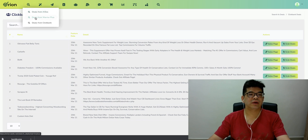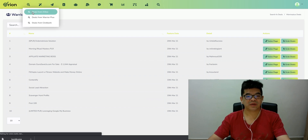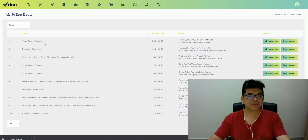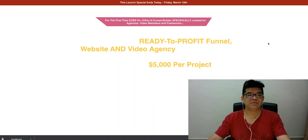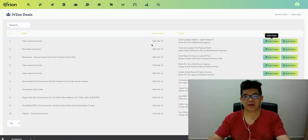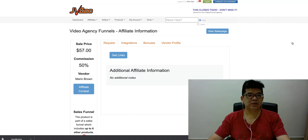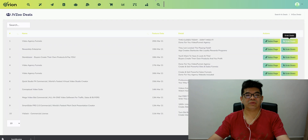All these latest product launches — take for example the Video Agency Funnel. You can actually click here and browse to the sales page. All this information can be easily grabbed from this one single dashboard. The 'Grab the Deal' button is what you click when you actually want to join as an affiliate. So this is how it works — it gives you an overview of what offers are available for you to promote.